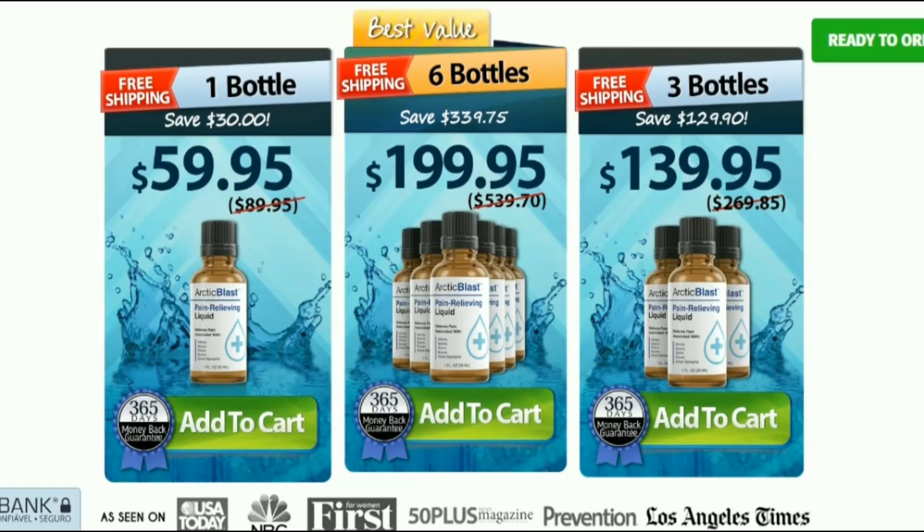So does Arctic Blast really work? And the answer is yes. Arctic Blast does work and after many lab tests, researchers have identified that there is a natural formula with concentrated ingredients to relieve chronic pain. The supplement uses natural ingredients such as peppermint oil. Since the product is all natural, it helps avoid the side effects of common painkillers.